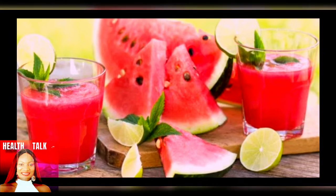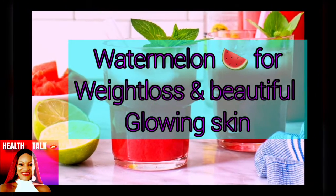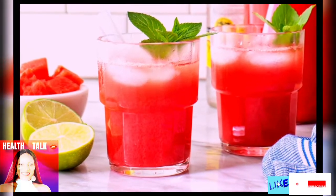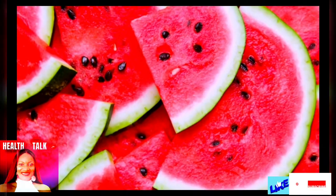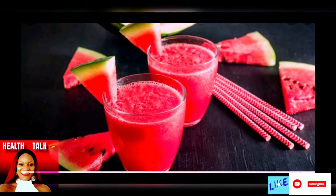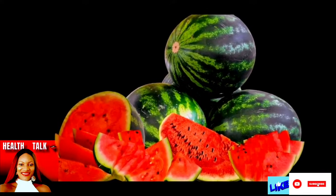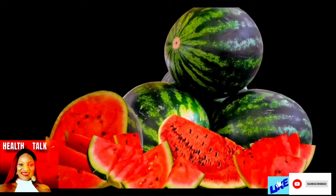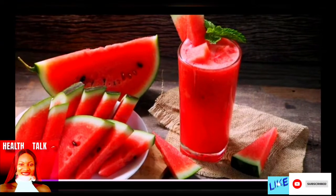Have you been wondering how you can get natural and beautiful skin and also lose weight in the process, but you don't know what fruits and vegetables to take? I'm here with a quick one that is easy to make — watermelon! Yes, you guessed it right. Let's discuss the health benefits of watermelon for your skin and how it will help you lose weight.